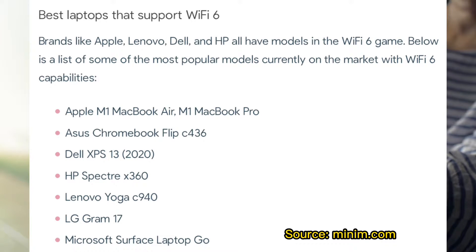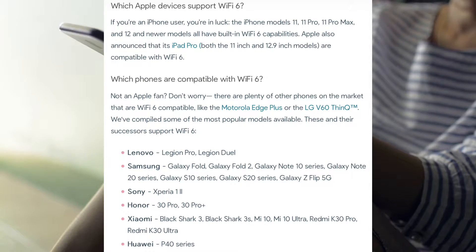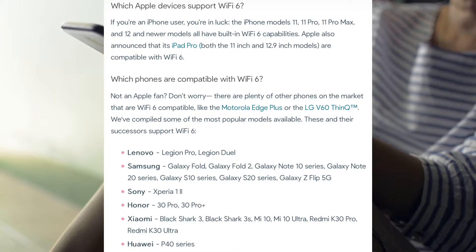To take advantage of the improved performance and features of Wi-Fi 6, you will need a device that is compatible with the standard, such as a smartphone, laptop, or router that supports Wi-Fi 6.